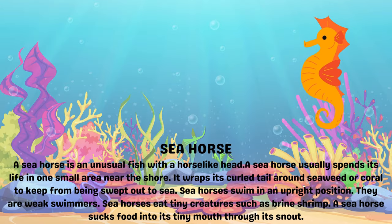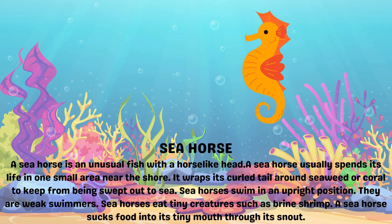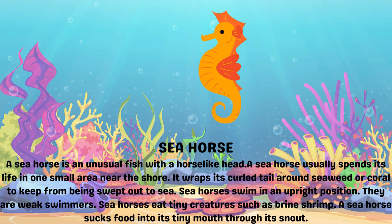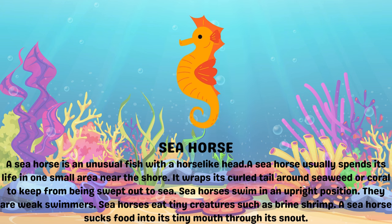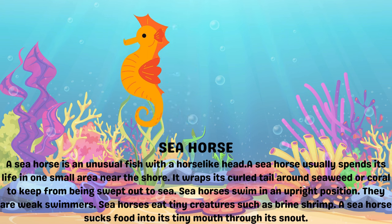Seahorse. A seahorse is an unusual fish with a horse-like head. A seahorse usually spends its life in one small area near the shore. It wraps its curled tail around seaweed or coral to keep from being swept out to sea. Seahorses swim in an upright position. They are weak swimmers.